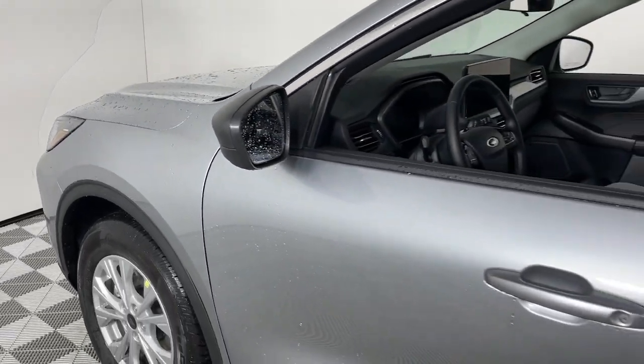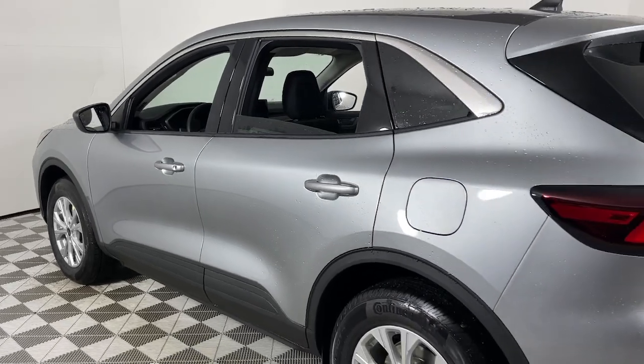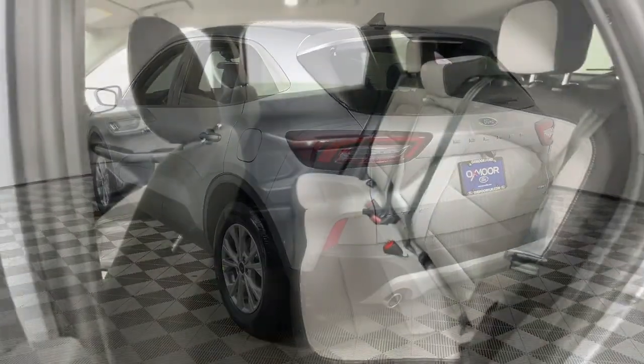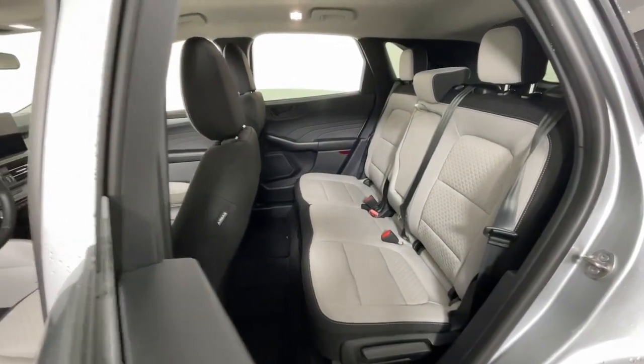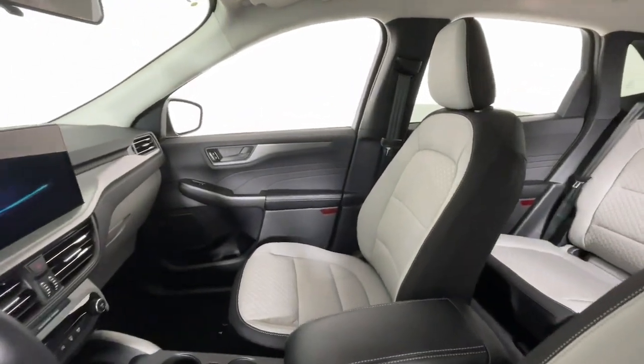Get into the 2024 Ford Escape. De-stress and decompress in this sleek and sporty Escape. Its quiet cabin, flexible seating and cargo storage, safety features, connectivity, and all-weather capabilities infuse every drive with confidence.